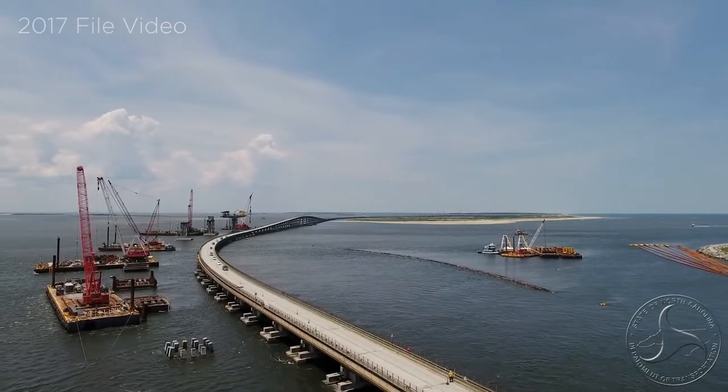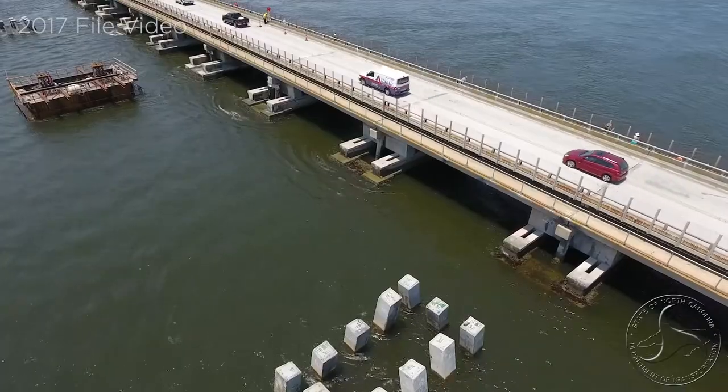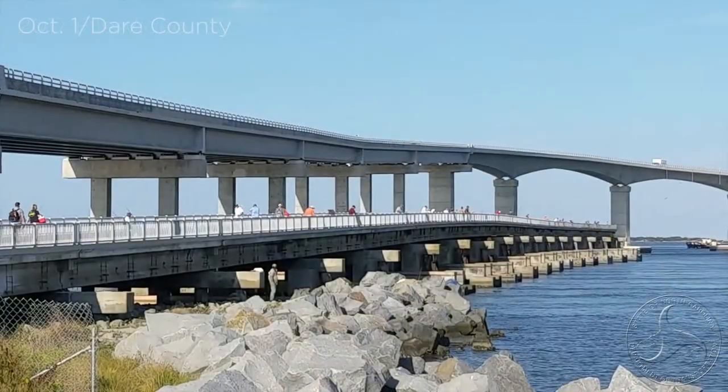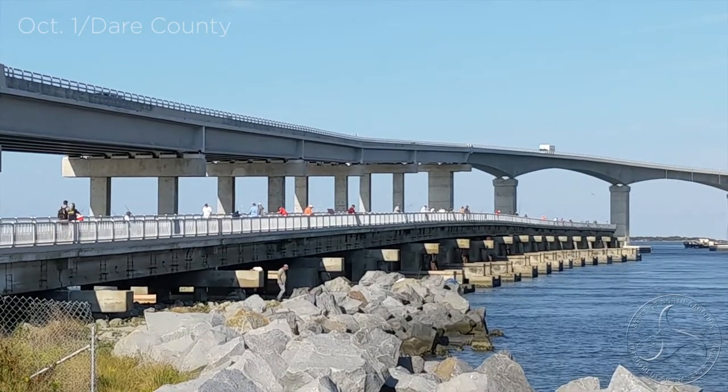For more than 50 years, the Herbert C. Bonner Bridge carried millions of people to their jobs, their schools, and their vacations. Now a piece of this old bridge has become a new tourist destination itself.